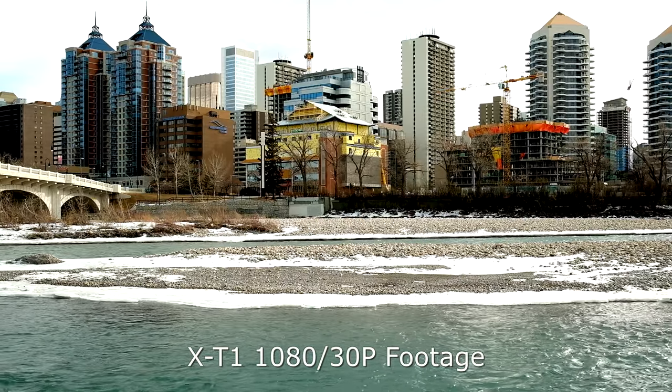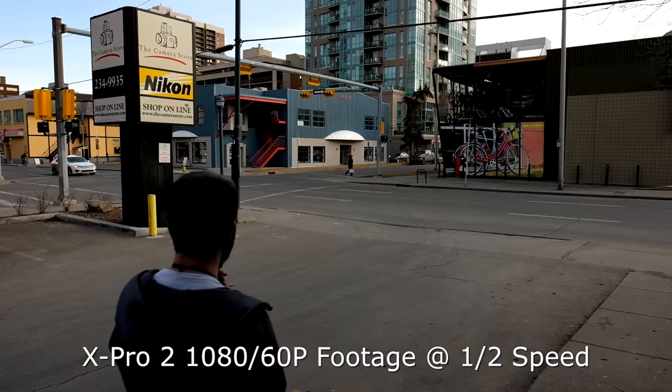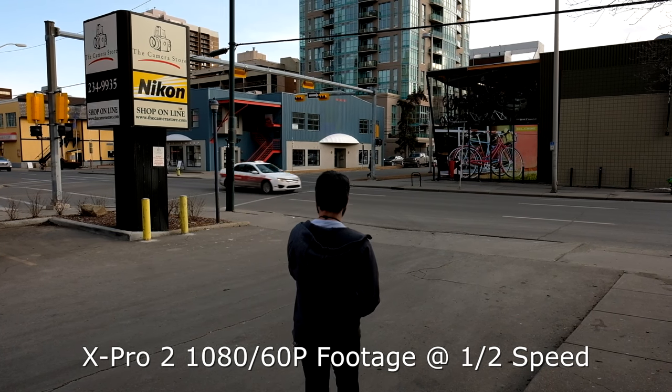I've always loved Fuji colors for stills and always missed that in video, but the video quality on previous cameras wasn't worth it. Now with the X-Pro2, I could certainly see using it from time to time, especially because the Provia emulation is beautiful — one of my favorite color film types ever — as long as you don't want to do heavy grading. I don't think this will become anyone's primary video camera. There are still interface quirks: I can't see a waveform or histogram while shooting, I can't even see my 16x9 frame until I hit record, and the codec is still pretty weak. But this is a huge step forward for Fuji.